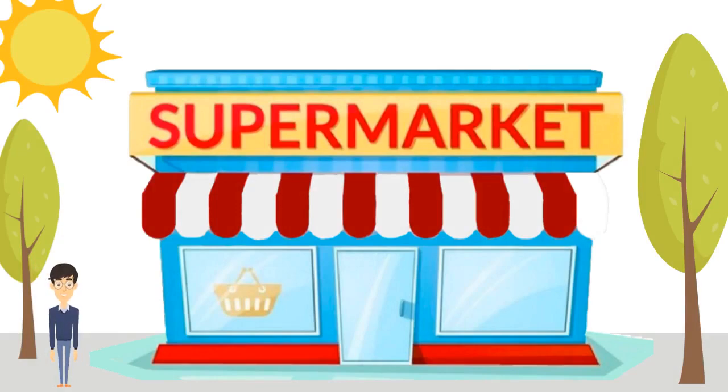Hello everyone. Meet Martin. Every Sunday, Martin goes grocery shopping. Let's see what he gets today.